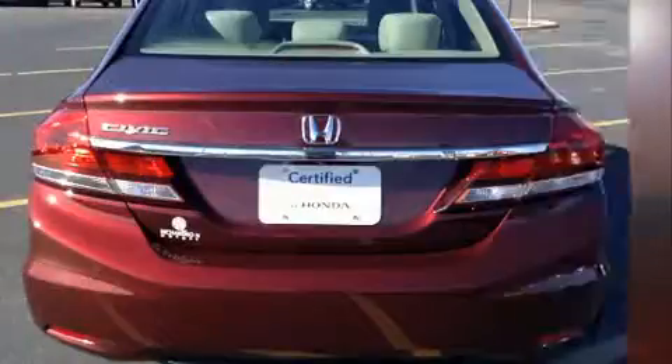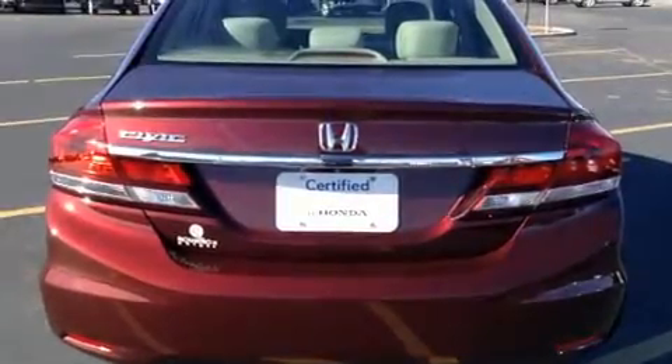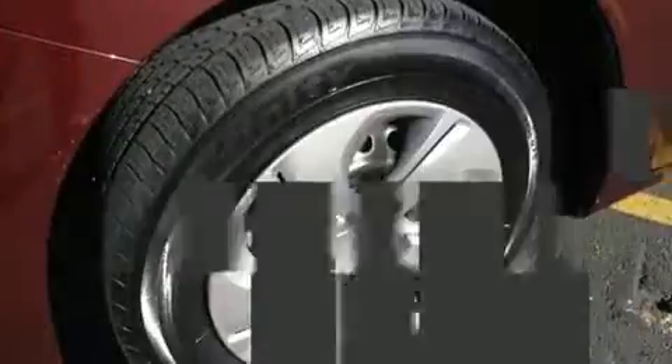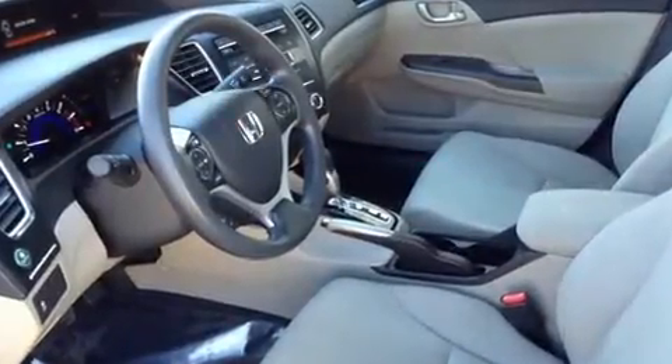Top features include power windows, delay-off headlights, a tachometer, a trip computer, and more. You and your passengers will enjoy the stereo system, which includes a CD player with MP3 capability, steering wheel-mounted audio controls, and four well-positioned speakers.